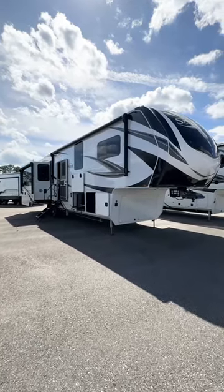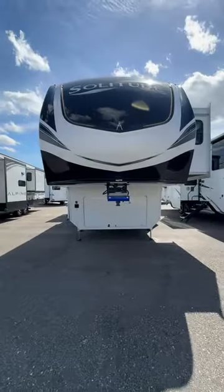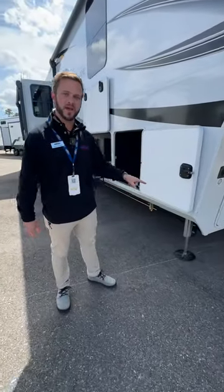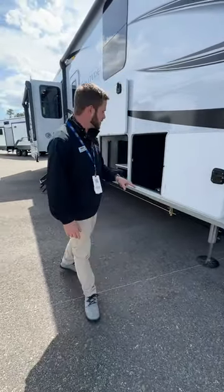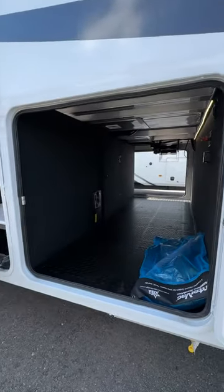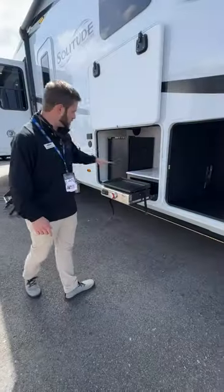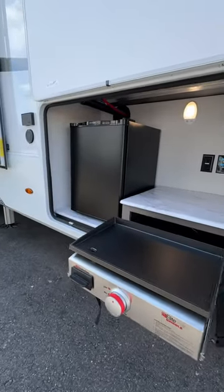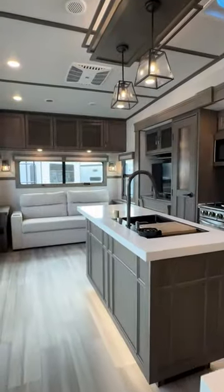Presenting the 2024 Solitude 378 MBS from Grand Design RV. First off, you have six-point automatic hydraulic leveling. You also get huge pass-through storage right in here. You also get a beautiful outdoor kitchen with a flat top griddle. They have a great contrast between the lights and the darks in here.